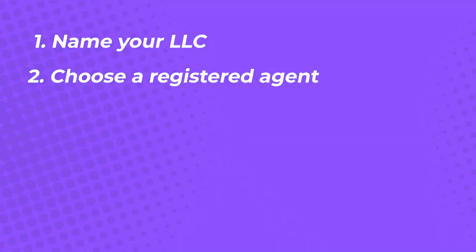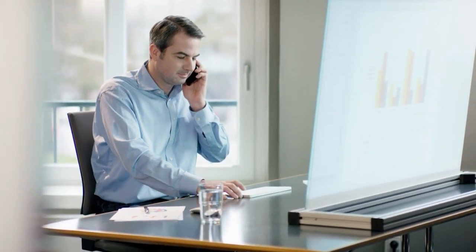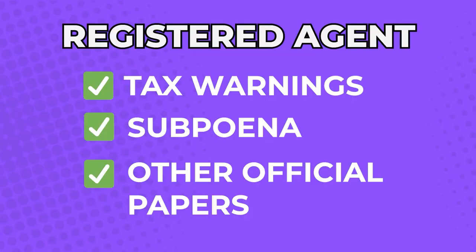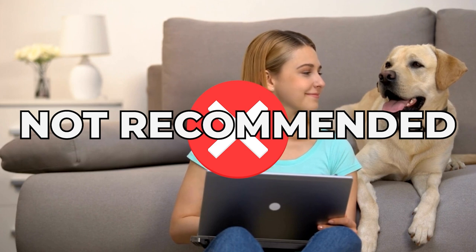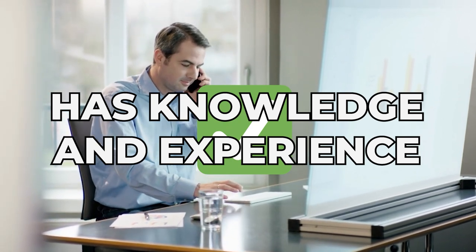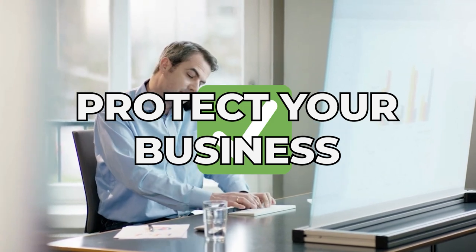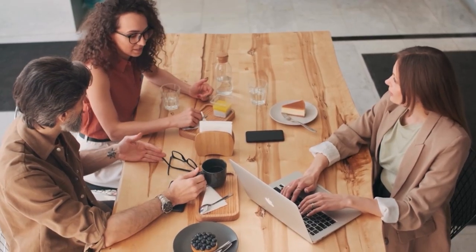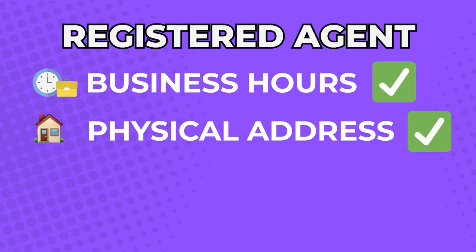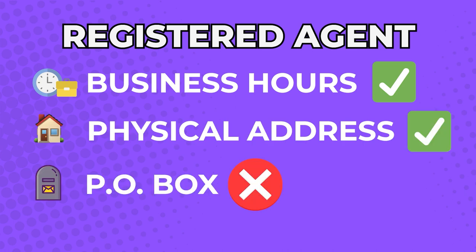Step 2: Choose a registered agent. The state of Colorado requires all LLCs to choose a registered agent who will be the point of contact to receive important business documents like tax warnings, subpoenas, and other official papers. While it is okay to appoint yourself or trusted friends and family members, I recommend a professional registered agent that has the knowledge and experience needed to manage potential issues and protect your business. The registered agent must be available during business hours and must have a physical address to receive official mail — a PO box will not suffice.